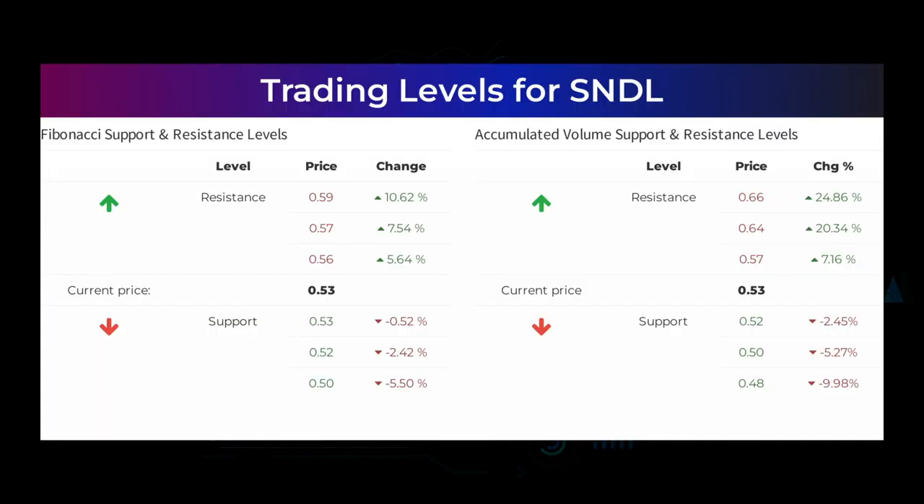Here are some possible good day trading levels: on an upturn, Sundial Growers meets first resistance at 57 cents. If you do not hold Sundial Growers shares, you should wait for this level to be broken before placing your bet. If you already hold the stock, this is the level you may want to swing trade. On a downturn, Sundial Growers finds first support at 52 cents, and this is a natural place to put your bet if the support holds, with an expectation of a rebound upwards.